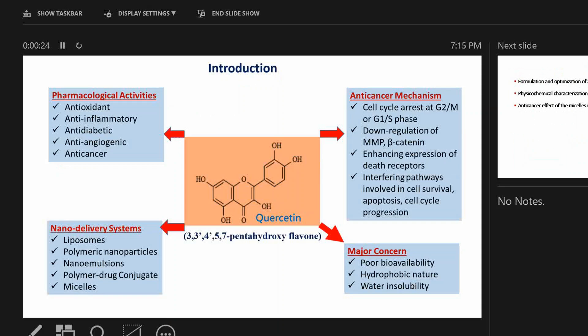Quercetin is a natural compound. It has many pharmacological activities, but we are particularly interested in its anti-cancer activities. The mechanism for its anti-cancer activity includes interfering with pathways involved in cell survival, apoptosis, and cell cycle progression.